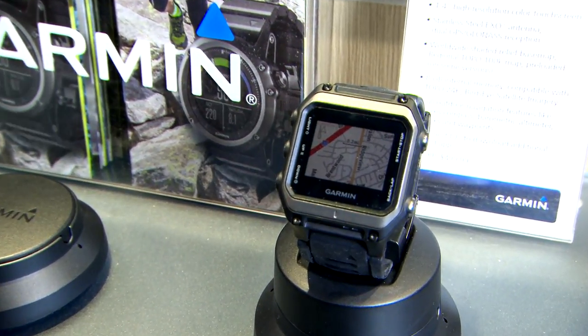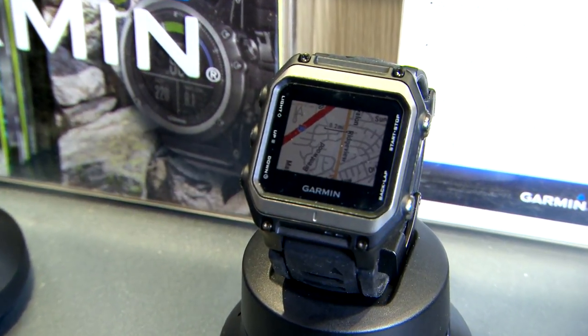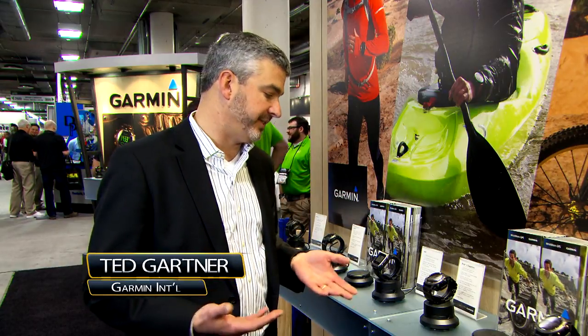Wrist-worn technology is all the rage these days — having all sorts of information right there on your wrist. Garmin's done the same thing and we've adapted it for the outdoorsman.